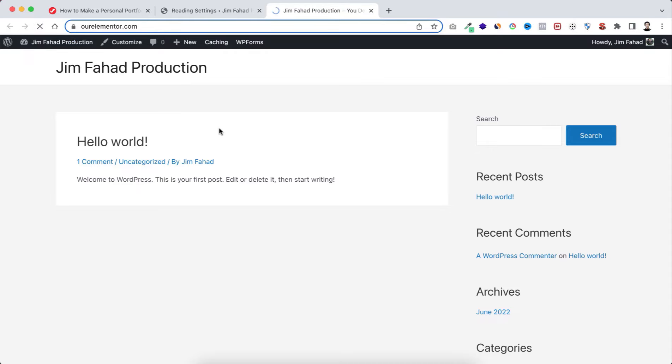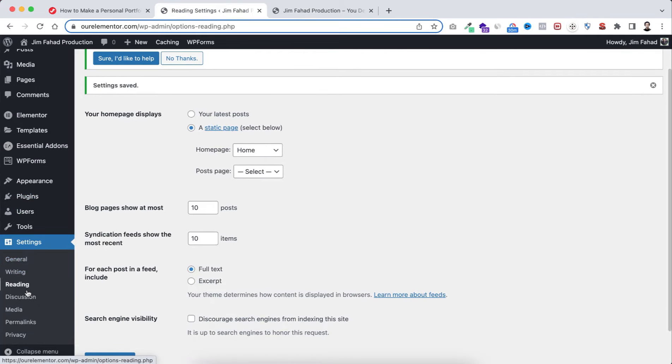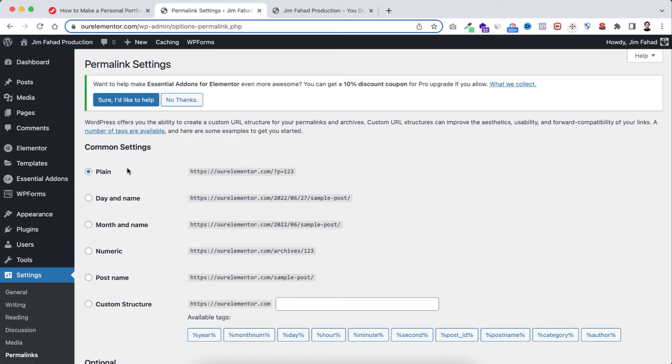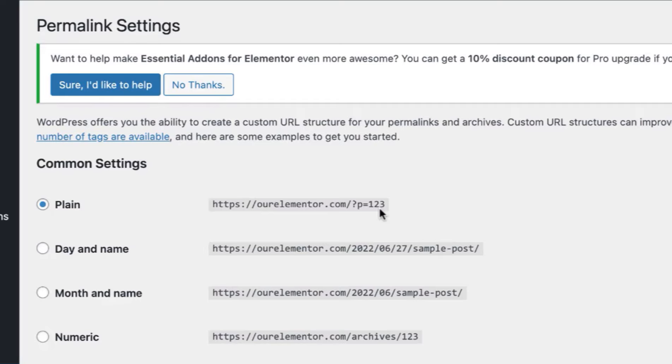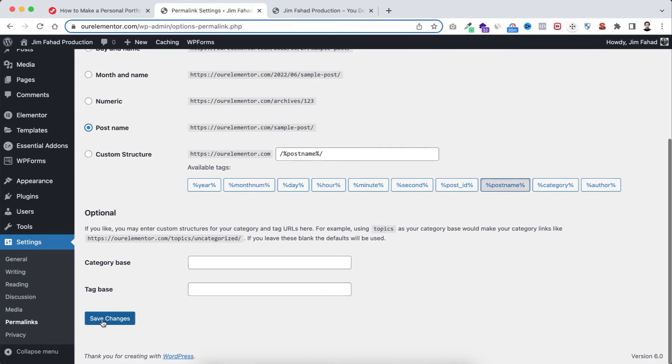One last setting: from Settings click Permalinks. By default the permalink is set to Plain, which makes page URLs look bizarre and is not search engine friendly. Change it from Plain to Post Name, then scroll down and save changes. We have now completed all necessary settings.